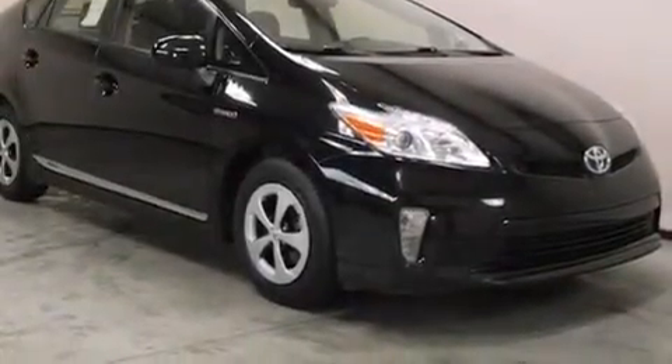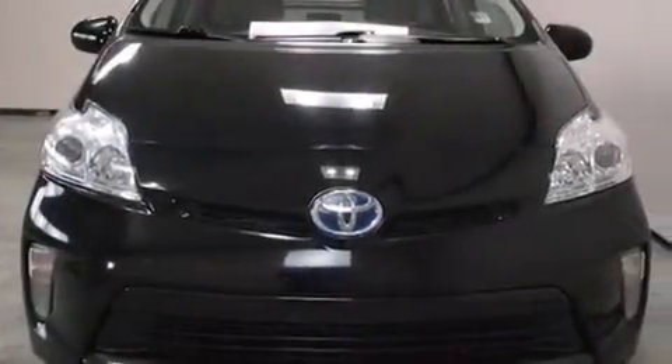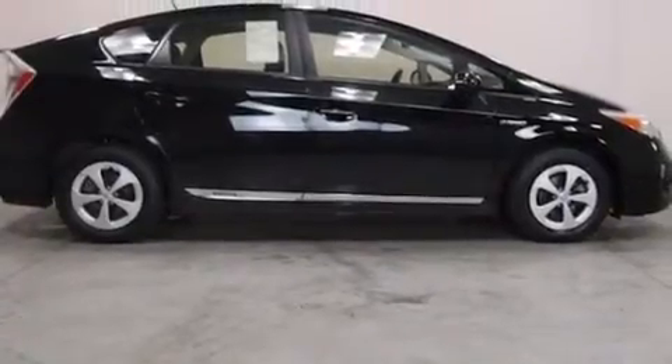The vehicle also comes with 12 volt power outlets, side impact airbags, latch ready child seat anchors, a first aid kit, rear seat child-proof door locks, and an auto dimming rear view mirror.